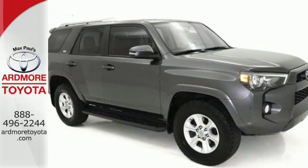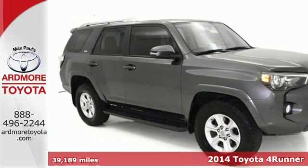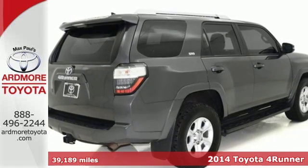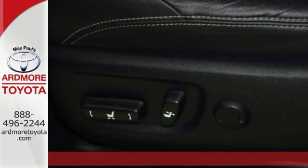Here's a 2014 Toyota 4Runner. Fall into luxury with the power driver seat, steering wheel audio controls, and remote keyless entry.